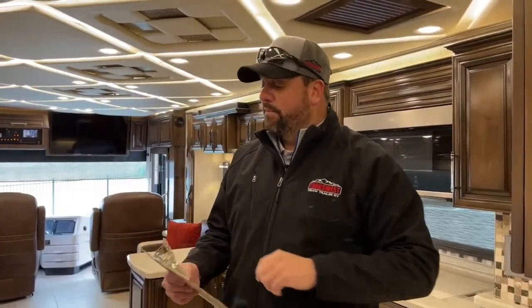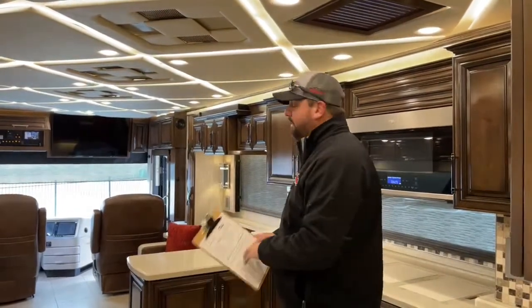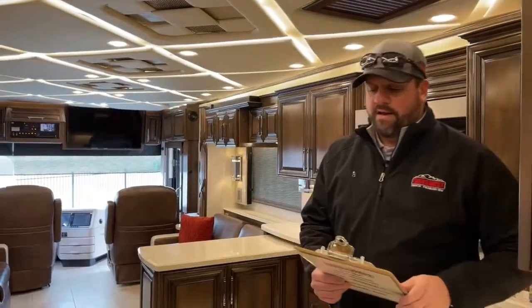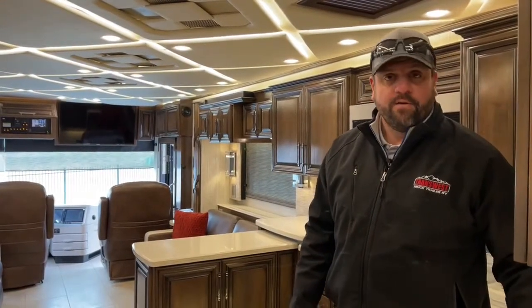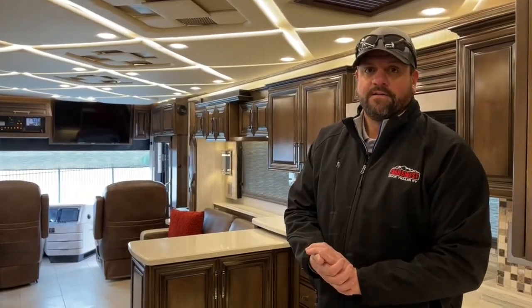Stock number for this coach is 5U-2-1-1-7-7-5. Happy New Year everybody — stay safe out there, have a great weekend, and we'll see you next year. Bye bye.